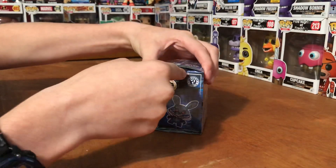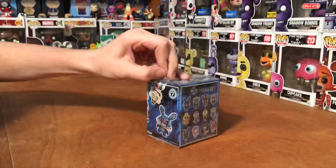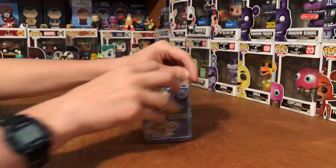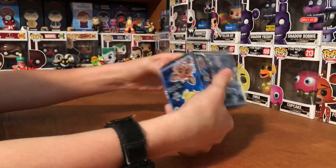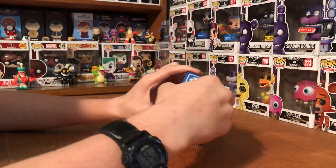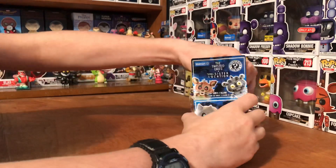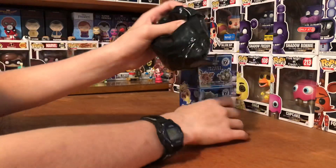Let's open this up, get that out of the way, there we go. The heck, it's so smooth. Heavy.